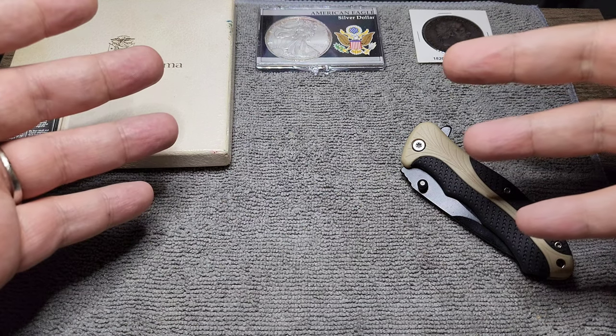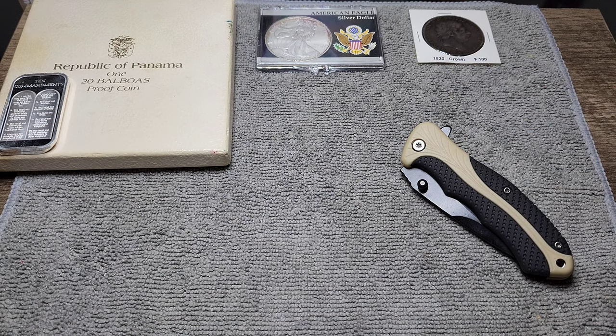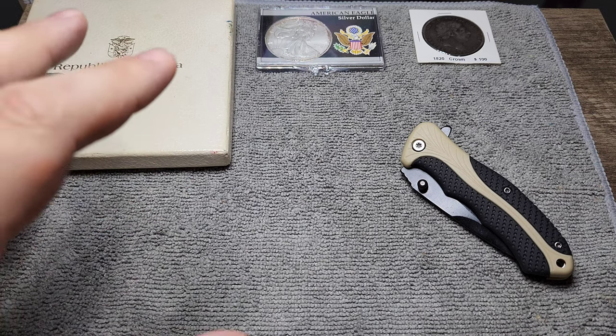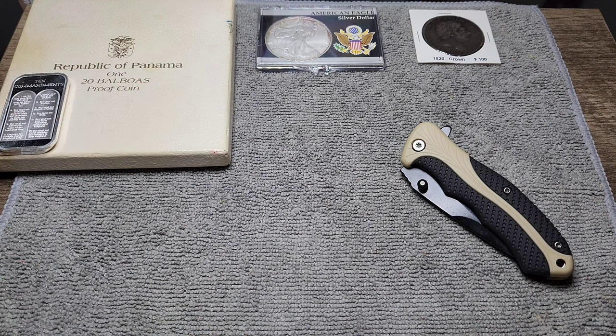Welcome back to the Napoleonic Stacking Channel. I'm the Napoleonic Stacker and in this video we're going to do multiple unboxings of silver and I'm going to show you what I picked up from my local coin shop. Let's get to it.